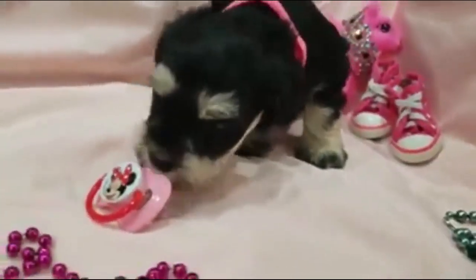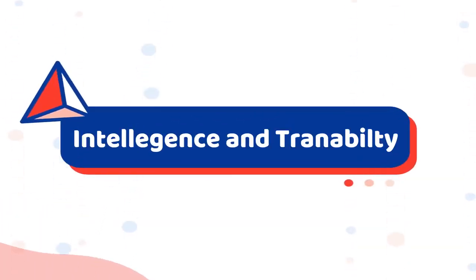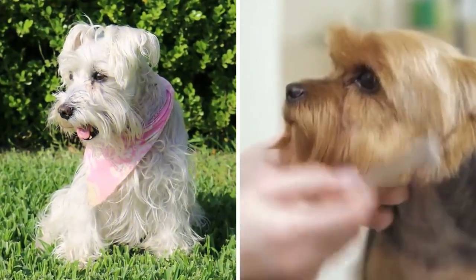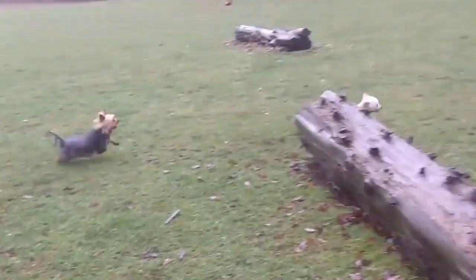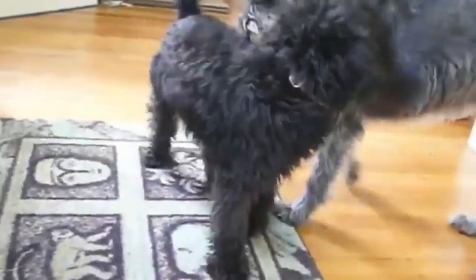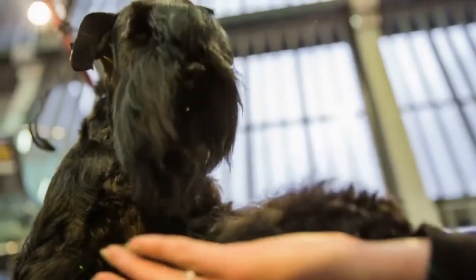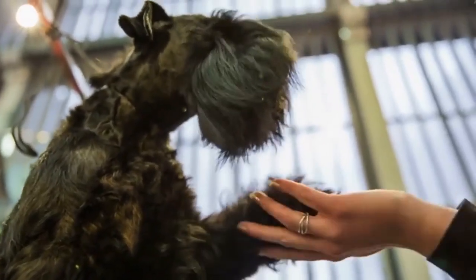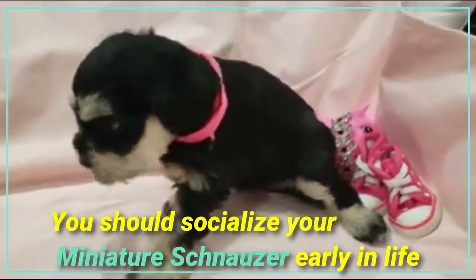Number five: intelligence and trainability. Miniature schnauzers and yorkies are extremely intelligent and eager to please, which makes them perfect candidates for training. However, the miniature schnauzer's intelligence means these pups will know how to use their smarts to get the best of their humans. It may be fun at first to have a dog outsmart you, but you will need to vary your training techniques to get the dog fully trained.